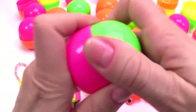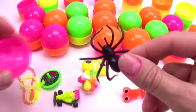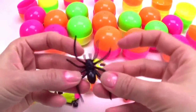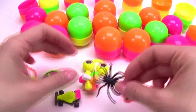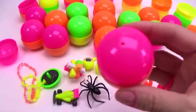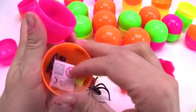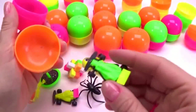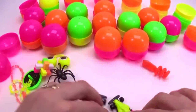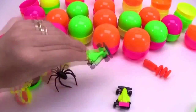The next one has a spider! I'm gonna save this one for Halloween, or maybe put it in somebody's bag for a surprise — or stick it in your lunchbox! Your teacher would love to see spiders in your lunchbox. And next is another car — green and yellow! Let's see which one is faster: one, two, three, go! Green is the winner!